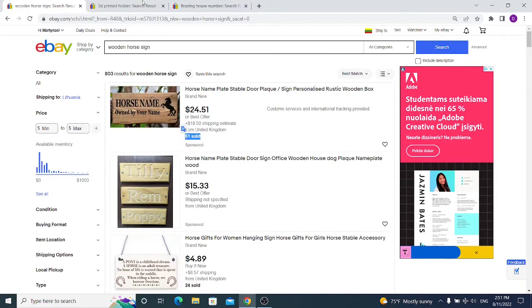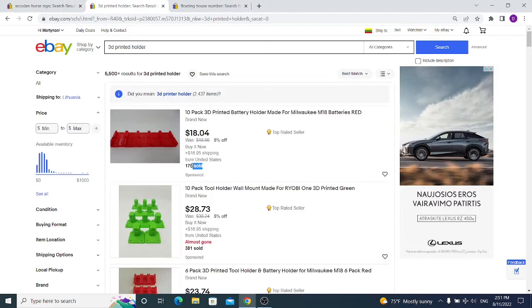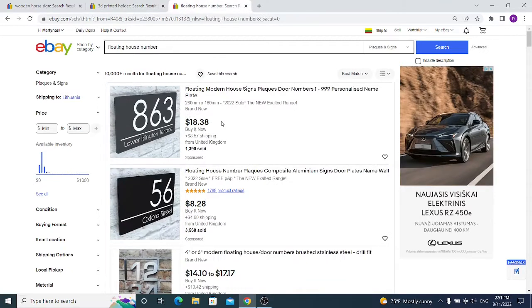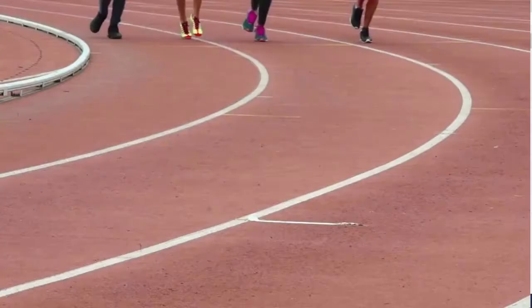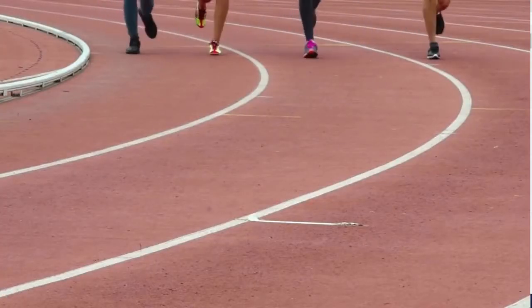How to get sales like this on a single item on eBay. Today I will show you what to sell on eBay and how to find those items so you can start selling on eBay and take a market share out of those sales.